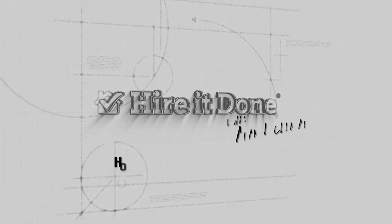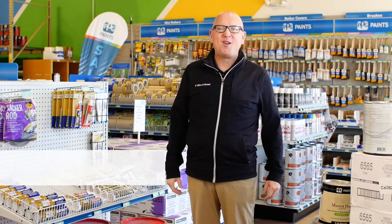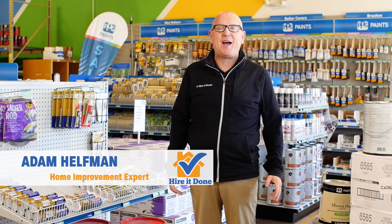What you don't know can hurt you. HireItDone.com. Hi, I'm Adam Helfman, home improvement expert from HireItDone.com.